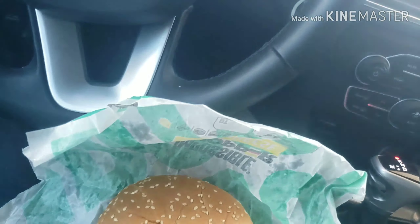All right, foodie fam, I'm back. I got this Whopper. I'm really, really scared to try this thing, man. I just don't think I'm going to like it, but I'm going to take a bite out of it. It's meatless — no meat — 100% zero meat veggie product. So let's see.